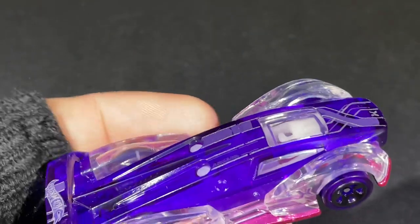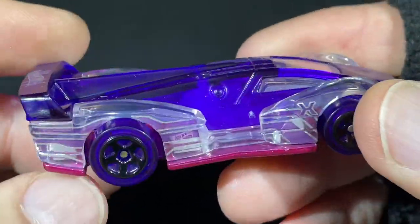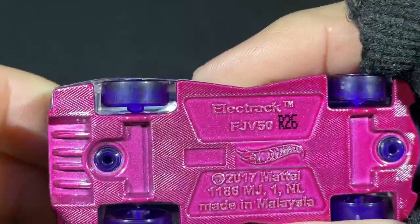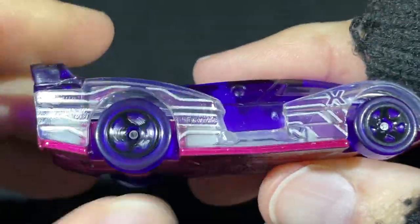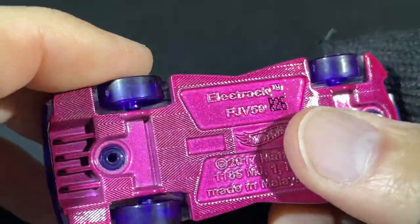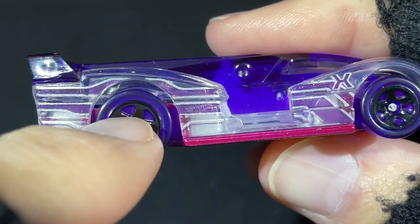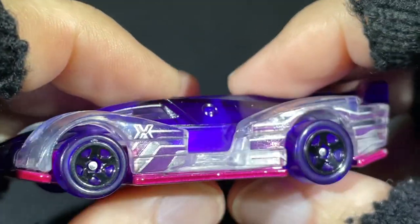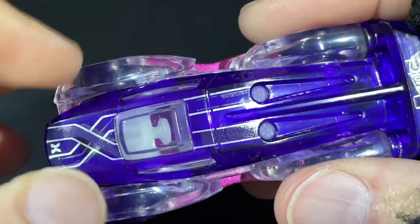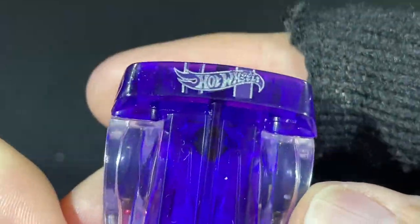The X Racers have the clear see-through body and see-through wheels. It changes up sometimes, but most of the time they'll have a see-through tire — not the wheel, but the tire. That is so cool. It does have the X here for the X Racer series — a big X in the front, a little one there — and a really cool Hot Wheels logo.